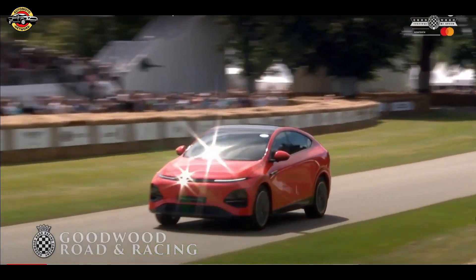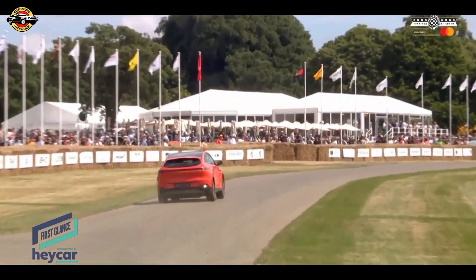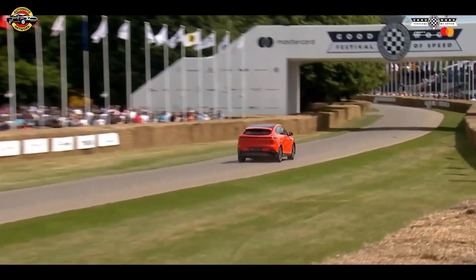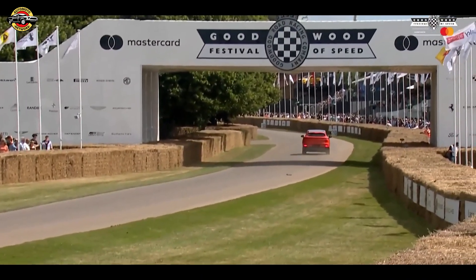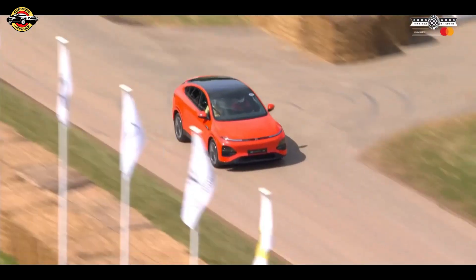The Xpeng G6 made a striking debut at the Goodwood Festival of Speed 2024, showcased as part of First Glance presented by Haycar. Clad in bright orange paint, the G6 stood out with its sleek design, combining SUV practicality with a stylish sloping roof.